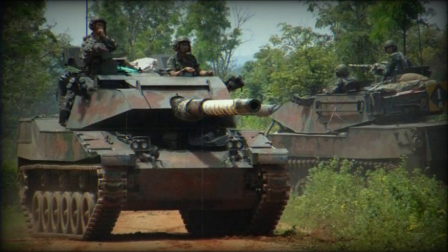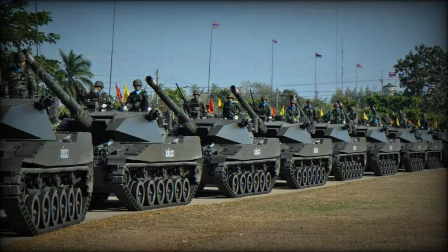The Stingray light tank has a crew of four, including commander, gunner, loader, and driver. The vehicle is fitted with a Detroit Diesel 8V-92TA diesel engine developing 535 horsepower.